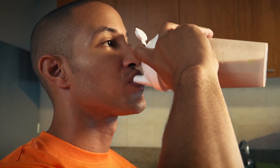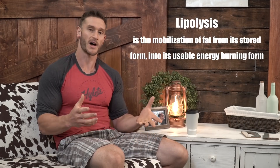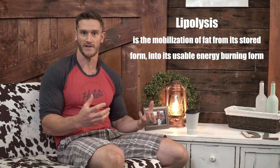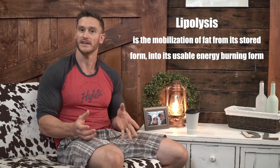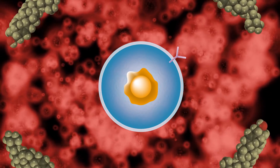Caffeine helps you out pre-workout in a couple of positive ways. One, it gives you energy — that's the obvious one, and probably why you see caffeine in so many sports supplements. But the other thing not everyone talks about is how it improves lipolysis, which is the mobilization of fat from its storage form into its usable, energy-burning form. So basically, caffeine helps evacuate fat from storage into the bloodstream so we can use it as fuel.